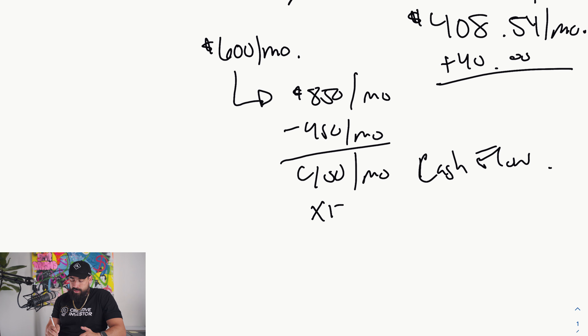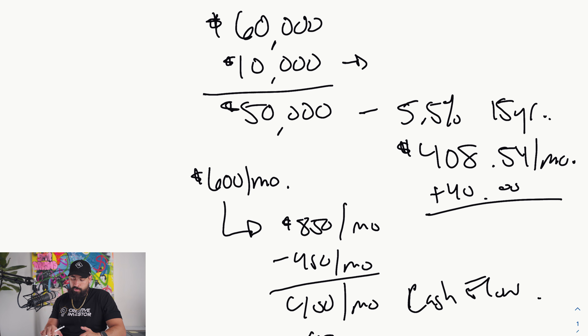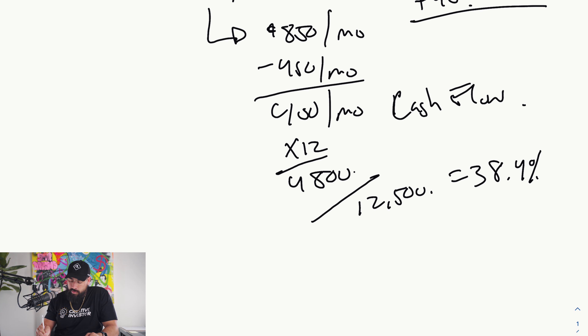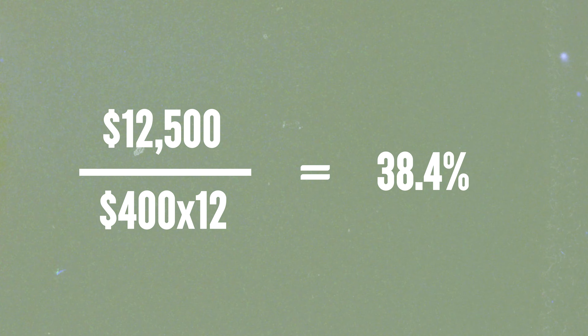I'm not putting a vacancy factor in here because he lived there the whole time. Essentially this guy was the maintenance guy for his own mobile home, so he kind of maintained his own house. We were cash flowing $400 a month, so $400 times 12 is $4,800. Cash out of pocket was $10,000 plus closing costs of roughly $2,500. So $4,800 divided by $12,500 equals a 38.4% cash-on-cash return. Typically we look for 20% cash-on-cash returns, so we far exceeded that.